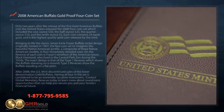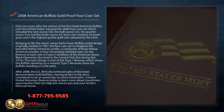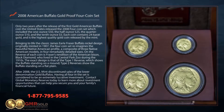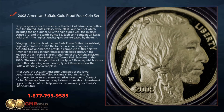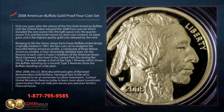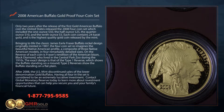Only two years after the release of the first gold American Buffalo coin, the United States released a 2008 four-coin set which included the 1 ounce $50, the half ounce $25, the quarter ounce $10, and the tenth ounce $5. Each coin contains 24 karat gold and is the highest quality gold coin released by the mint. Bringing to life the classic James Earl Frazier Buffalo nickel design originally minted in 1907, the four-coin set reimagines the beautiful Native American profile, a composite of three Native American models, in four remarkably detailed sizes.